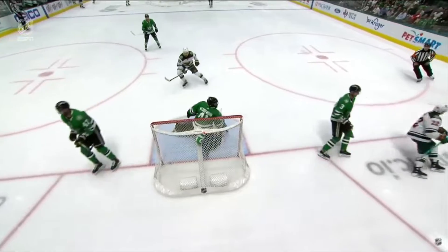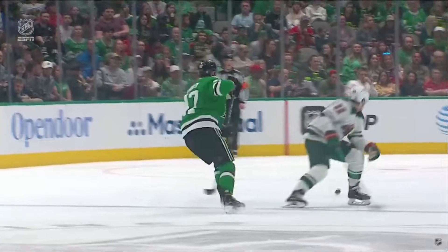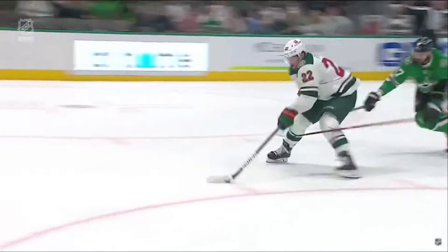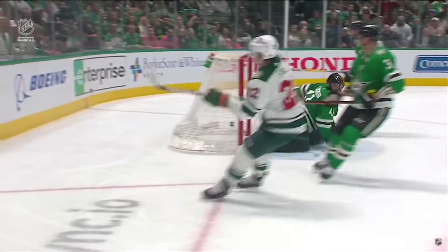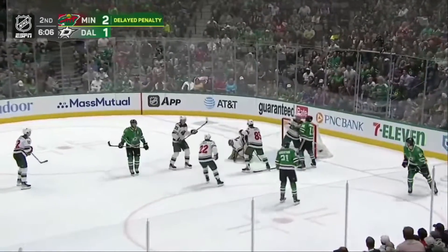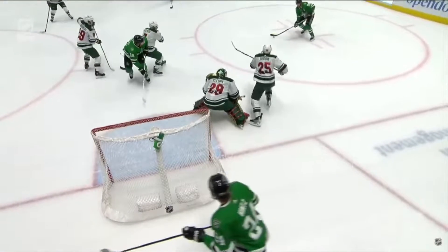And Minnesota goes the other way. Radulov right here trying to get it deep, and the turnover is created. Radulov gets a piece of it — I think it slows it down for Fiala, and it's a real good move. And it's Hanley, handing one off to Robertson, his shot — glove save is made by Fleury, with the penalty already called.